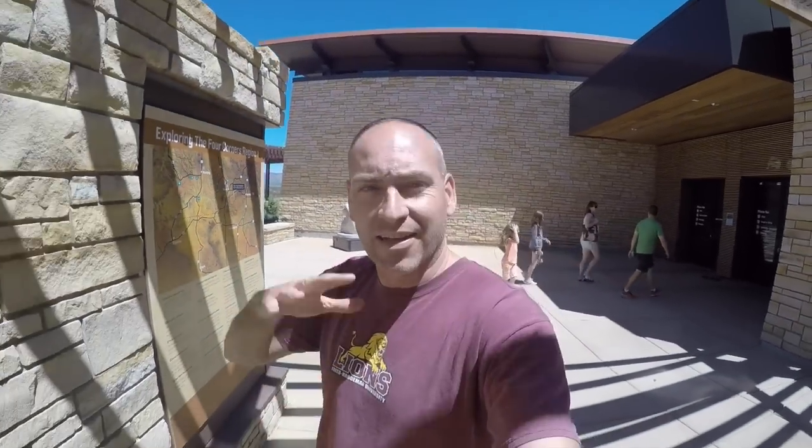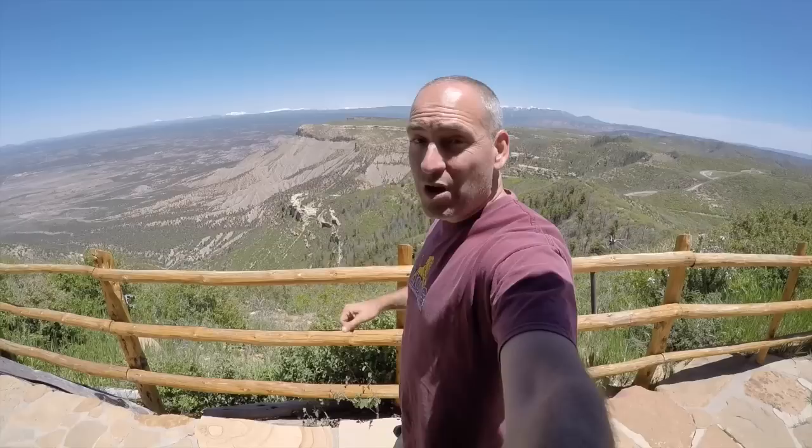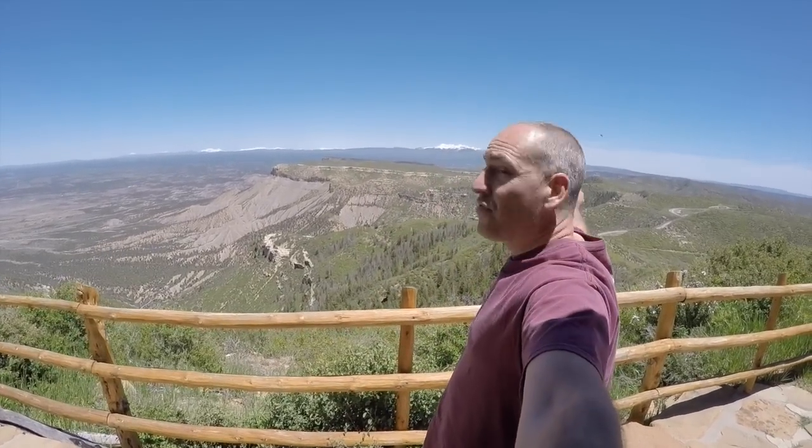All right guys, that is the visitor center here at Mesa Verde National Park. Let's get in the car, drive around the park, and check it out a little to get an overview. We were just down at the visitor center and made our way up here to the top — this is the highest part in the park at about 8,572 feet above sea level, so you can get a good view of the area.